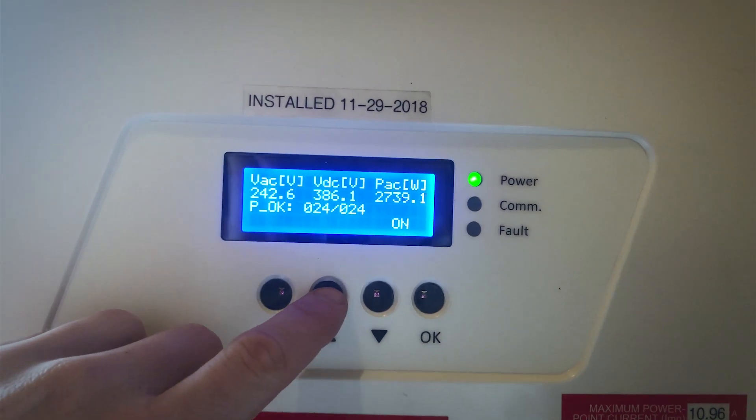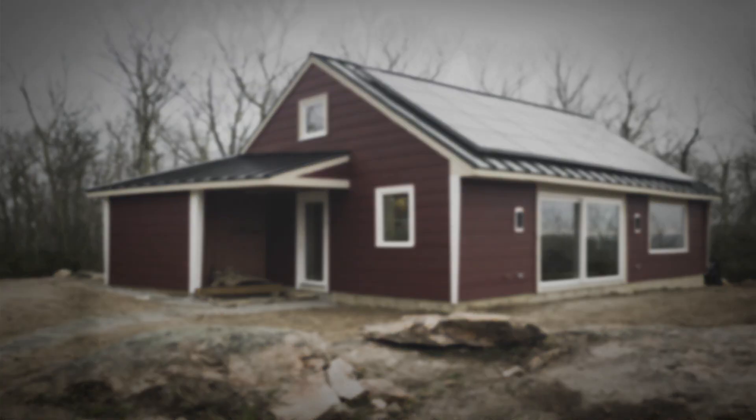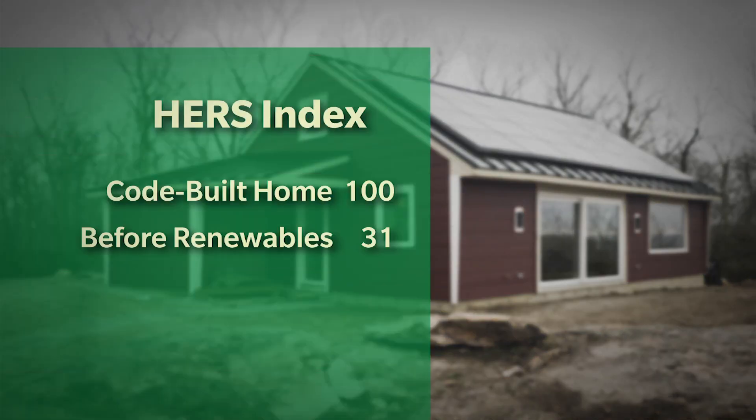This house uses about 2,500 watts for all its heating energy — about what a blow dryer uses. Sean and Carla's home has the lowest HERS index before PV of any of the homes, so they win that category, and the HERS index is 31.